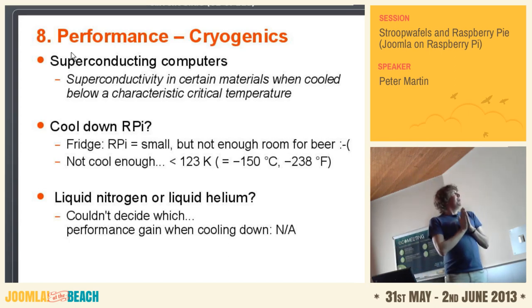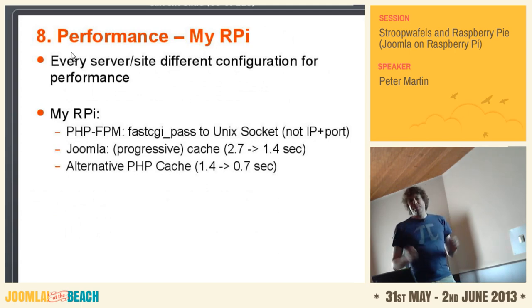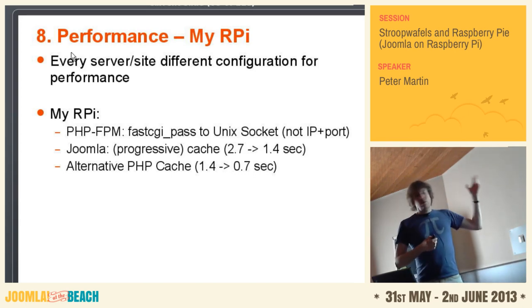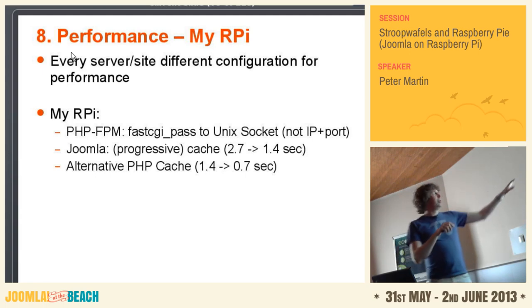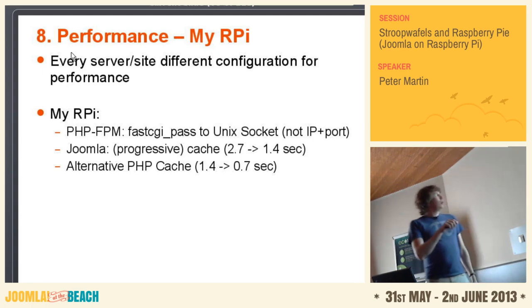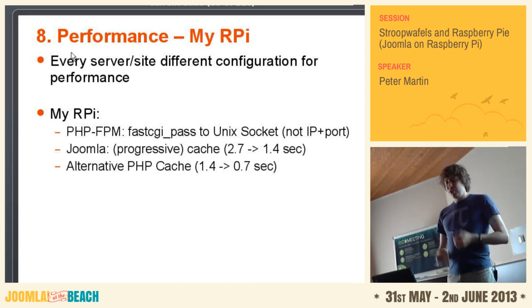Performance summary for my Raspberry Pi: every server and every site has its own configuration, so also to optimize it. I think that on my Raspberry Pi, using php-fpm with the Unix socket, the Joomla conservative cache, and APC alternative cache were the main performance gains.